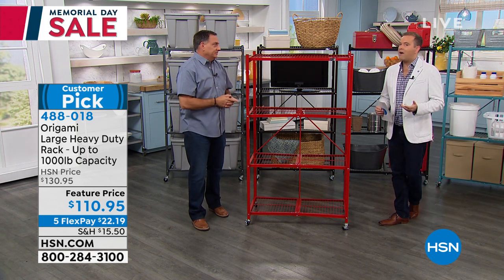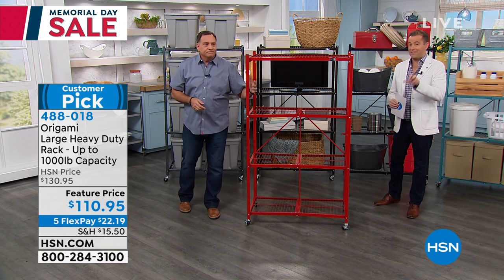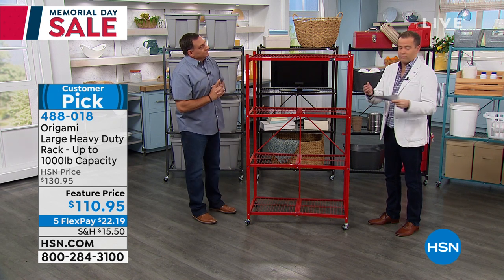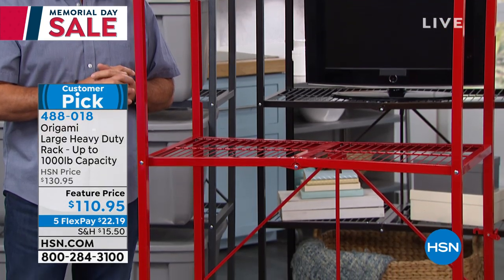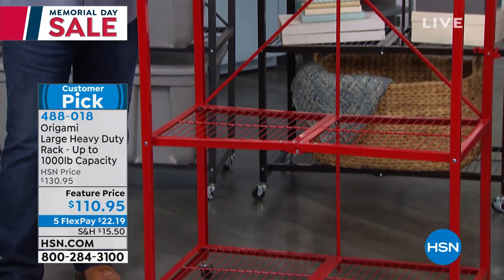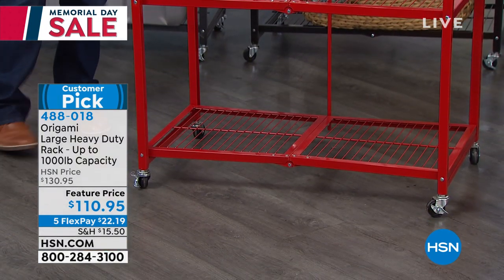At $110.95, it's a great price. The regular pricing is $131, which is worth every single penny. There are now 800-something left — they're selling. Let's go through the colors.